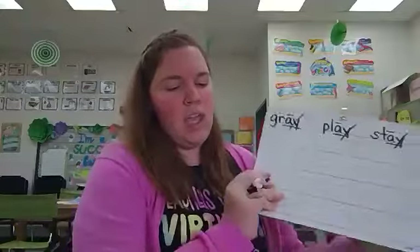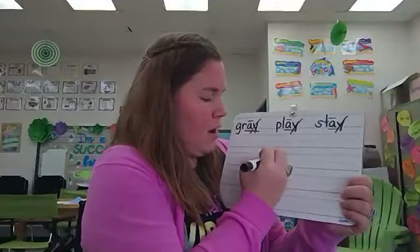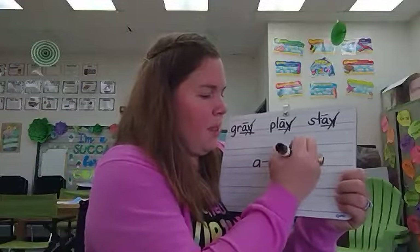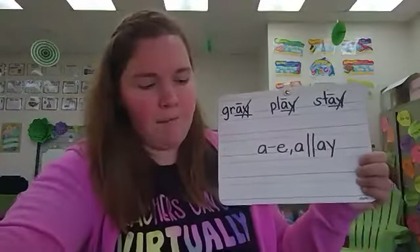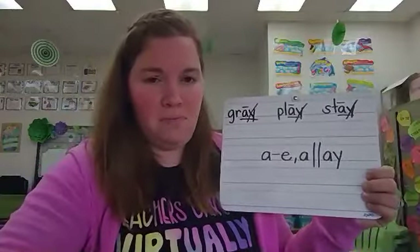Before we go to our worksheet — digraph A Y is usually in the final position. So when we talk about the A sound, we need to respond with: A consonant E, A final A Y. We are adding final A Y to the A sound.